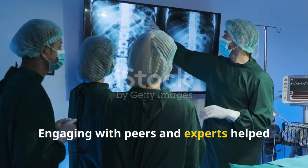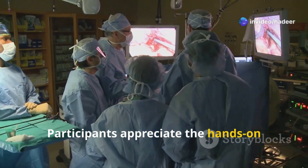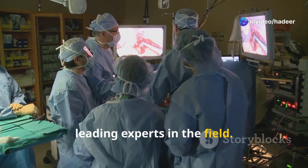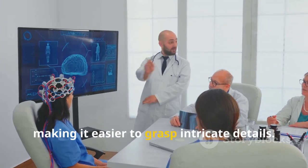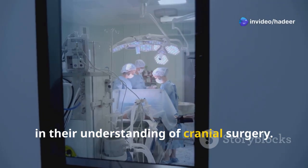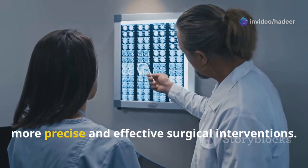Engaging with peers and experts helped deepen participants' understanding. They appreciate the hands-on approach and the opportunity to learn from leading experts in the field. The instructors break down complex concepts into manageable lessons, making it easier to grasp intricate details. Many have seen a significant improvement in their understanding of cranial surgery.